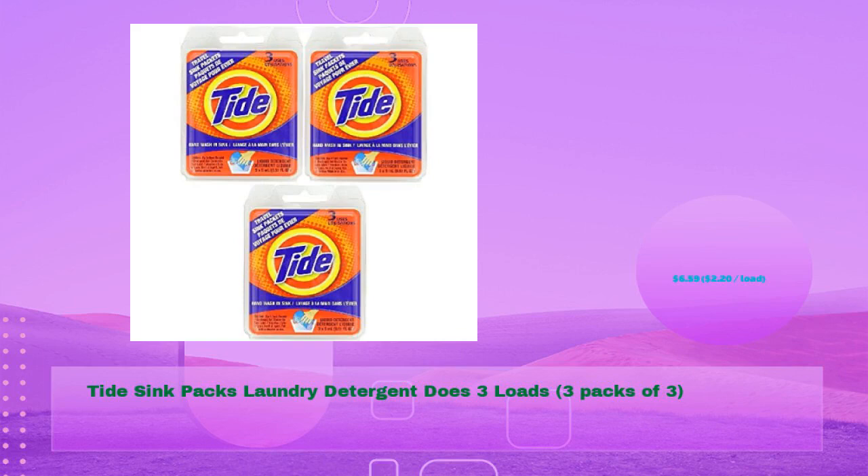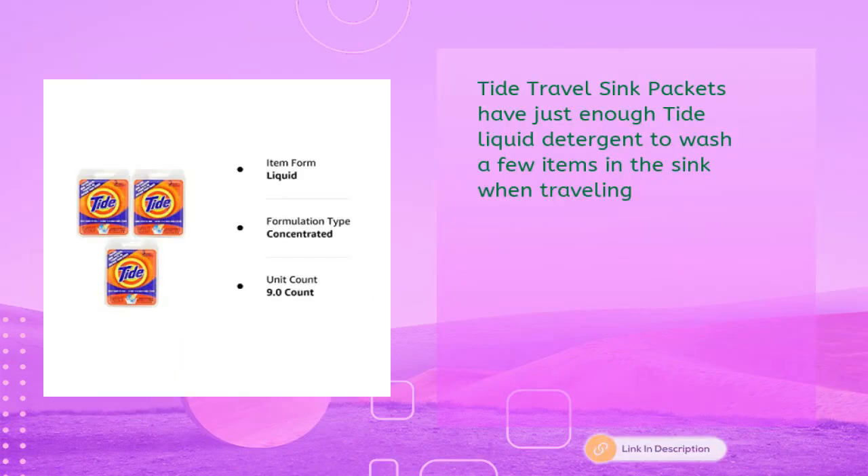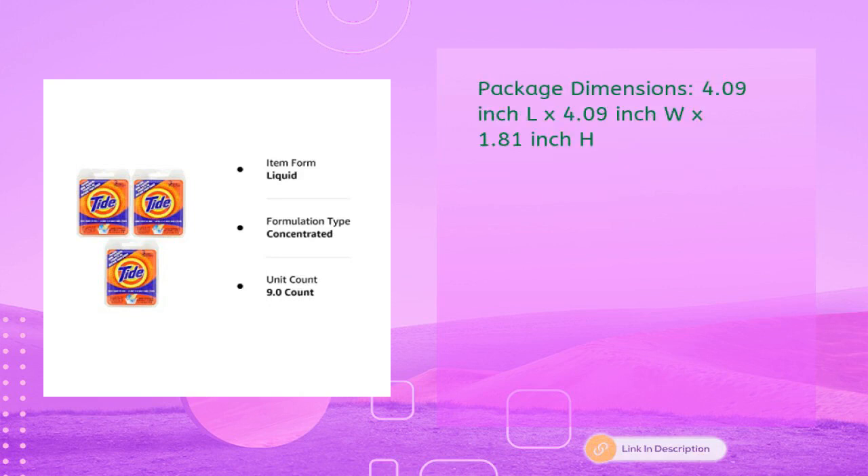Last: Tide Sink Packs Laundry Detergent, three loads — three packs of three — for just $6.59, $2.20 per load. Tide travel sink packets have just enough Tide liquid detergent to wash a few items in the sink when traveling. Not for machine use. Package dimensions: 4.09" L x 4.09" W x 1.81" H. Product weight: 2.4 ounces.